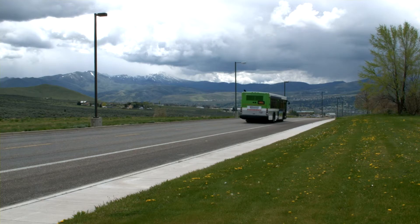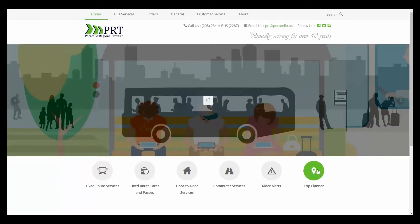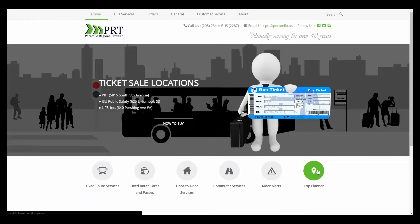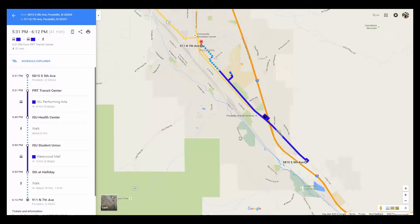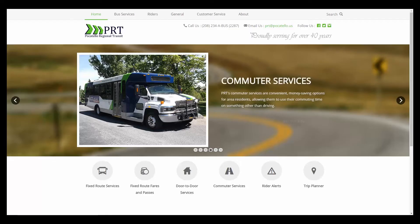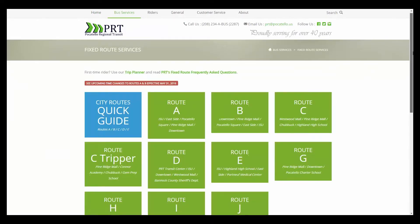The first step is to find a route that will best serve your needs. On PRT's website, the Trip Planner is a great tool to help you do just that. Simply put in a start address, destination address, and the departure time, and the website will do the rest. The website also has all the routes, maps, guides, and contact information to assist you.